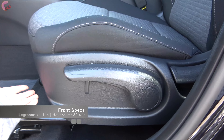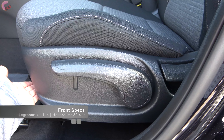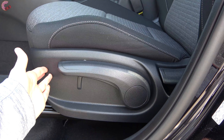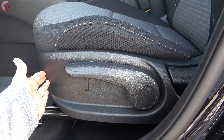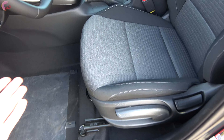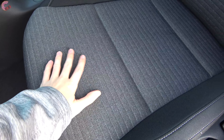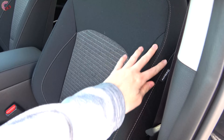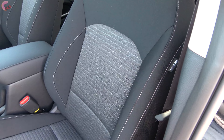The standard seat is a six-way manual adjusting unit. The EX upgrades to an 8-way power seat and the GT Turbo to a 10-way power seat. This premium cloth seat looks very premium, feels nice to the touch, and has a nice stitching detail along the side.